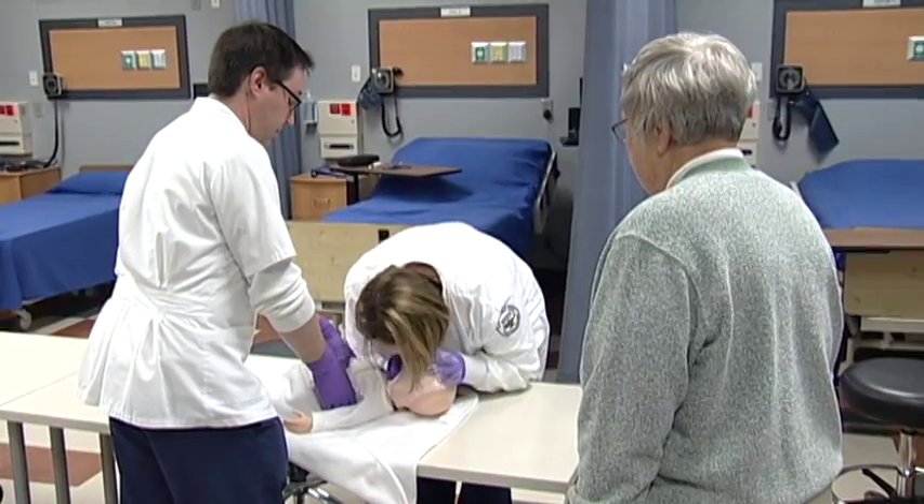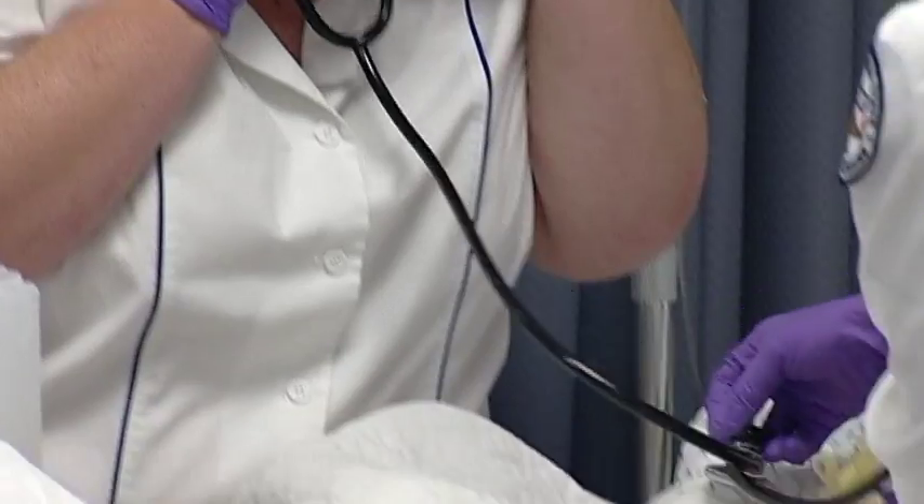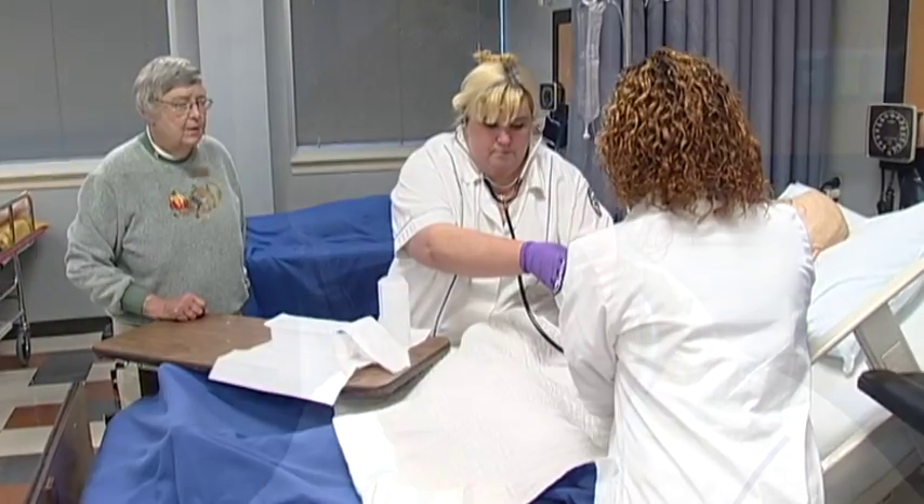The practical nursing program at Chattanooga State prepares students to give competent, safe bedside nursing care at the practical nursing level.